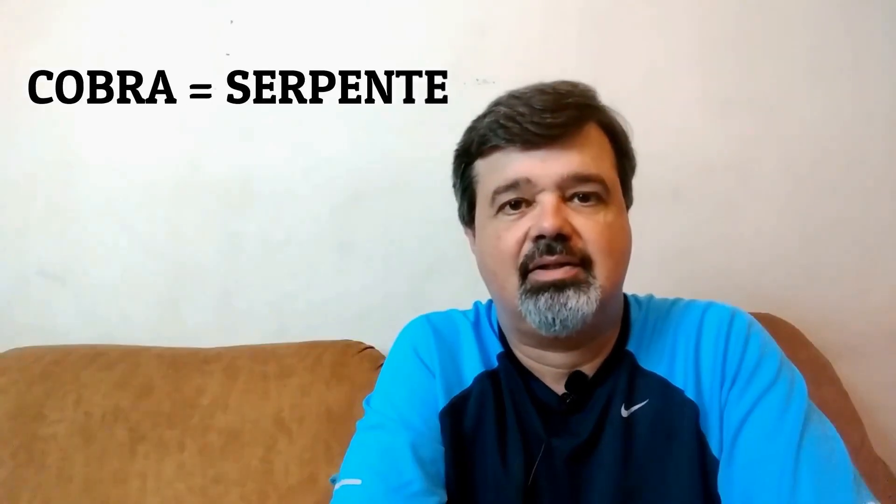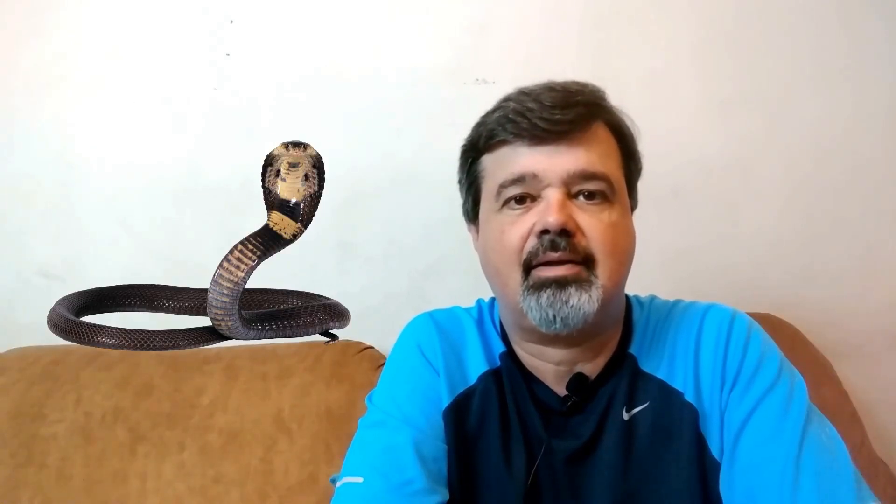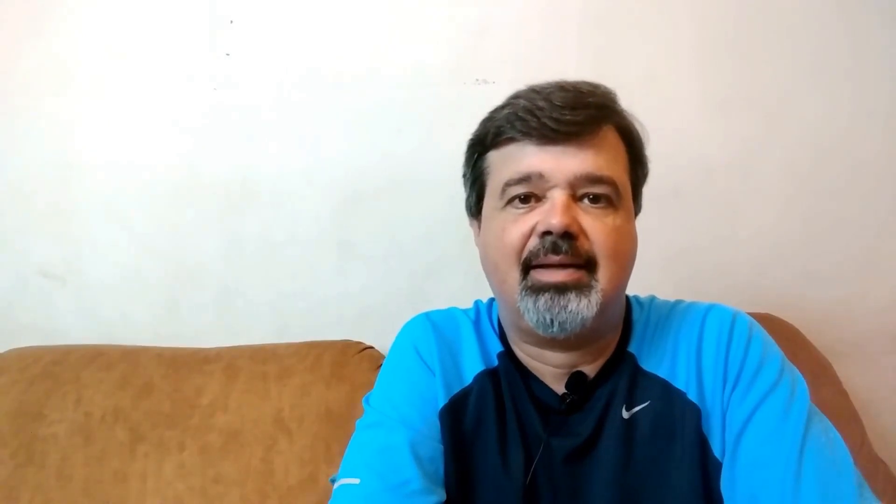In Portuguese, cobra and serpent are synonyms, but there's actually a difference because of English. English has two words that refer to these animals: snake and cobra. Snake means any snake, any serpent. But cobra is just a group of serpents — the cobras, the naja snakes — from a family we call Elapidae. So in English, snake means any serpent, and cobra means you're talking about naja snakes, elapids.